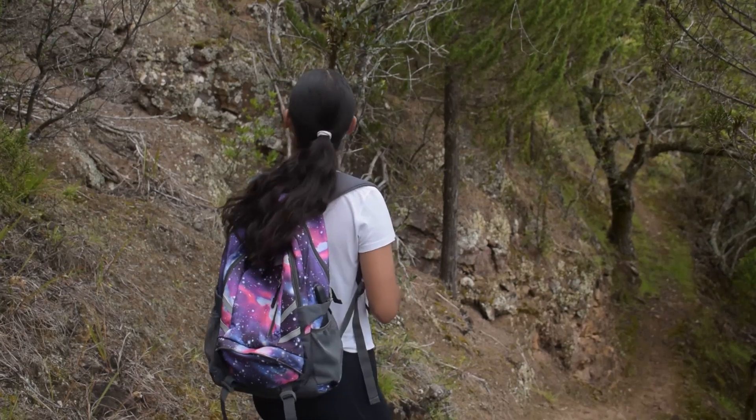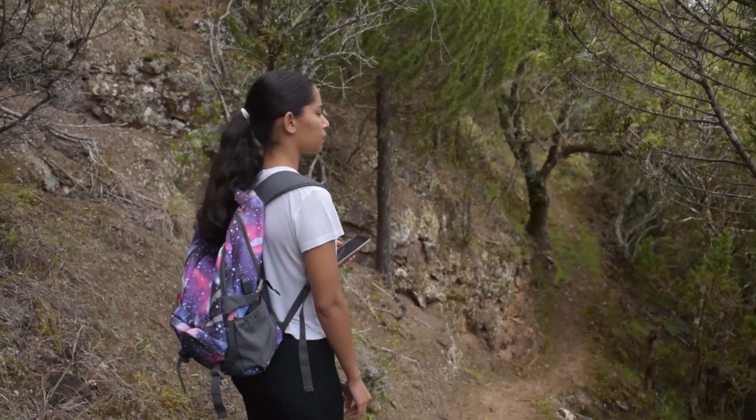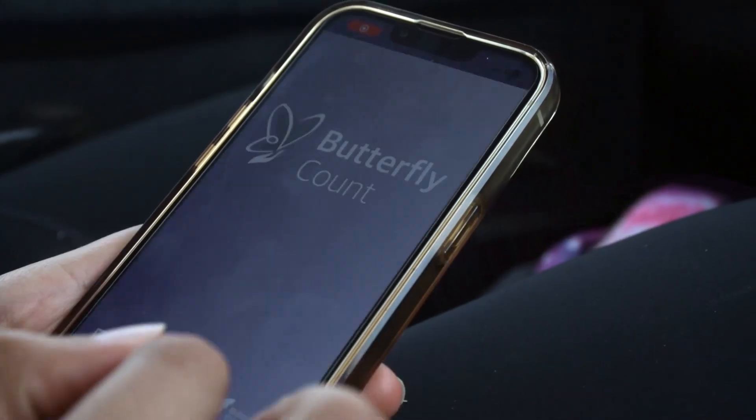My favorite butterfly is the long-tailed blue. Despite being a smaller butterfly it has a beautifully vibrant colorway. Perhaps you have a favorite butterfly too? There are two methods for counting butterflies. This can be done using the free app, Butterfly Count.